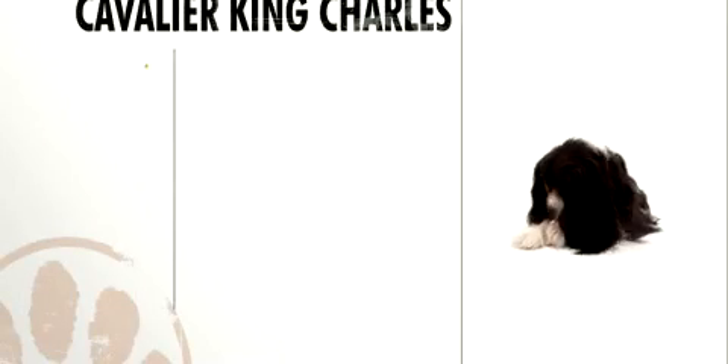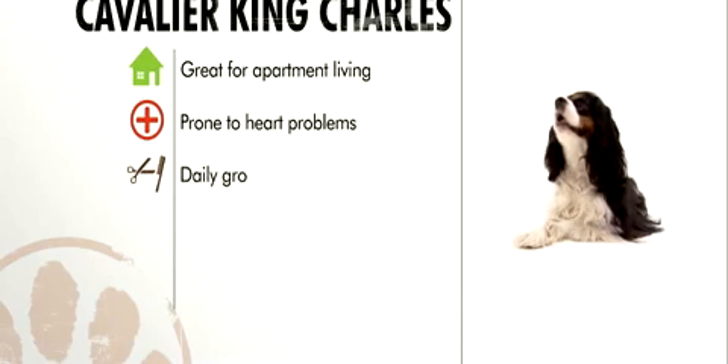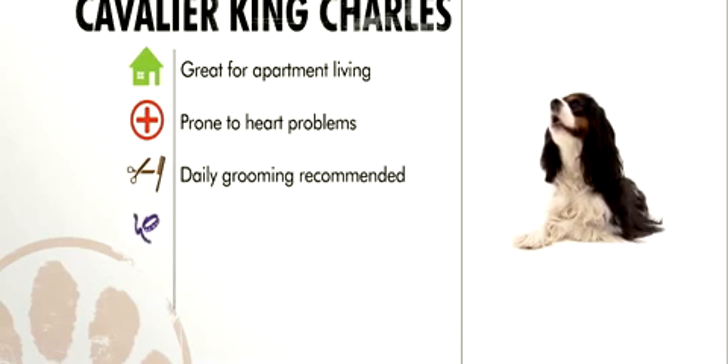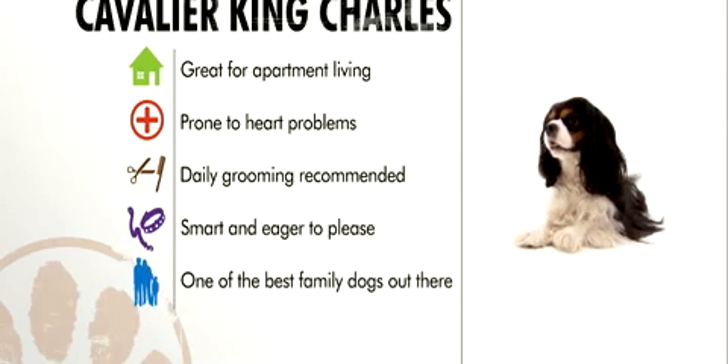In general, the Cavalier King Charles is a dog who will happily live almost anywhere. They're prone to several heart problems, daily brushing is recommended, training is a cinch, and they're tops for every type of dog lover, young or old.